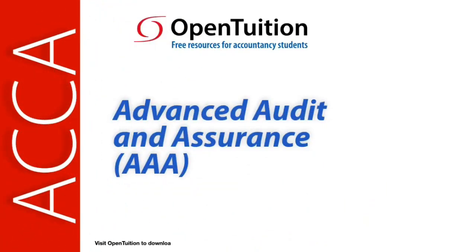This is a lecture from Open Tuition. To benefit from the lecture, you should download the free lecture notes from OpenTuition.com.